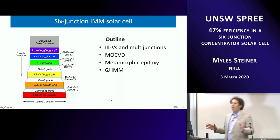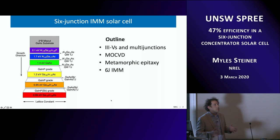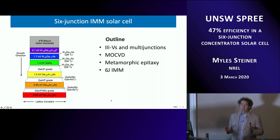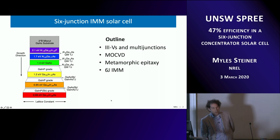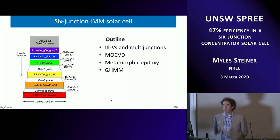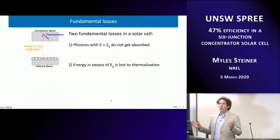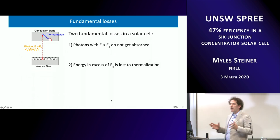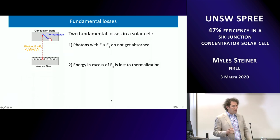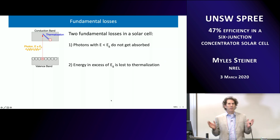I don't want to presume people's background or knowledge of multi-junctions, so I'm going to start with some basics about III-Vs. I know this is largely a silicon community. I'll cover III-Vs and multi-junctions, MOCVD as a growth technique, and then talk at some length about metamorphic epitaxy, and finally our 6J IMM results. There are several losses in a solar cell, but the two most fundamental are that photons lower energy than the band gap do not get absorbed — they go right through — and photons with energy in excess of the band gap are lost to thermalization.